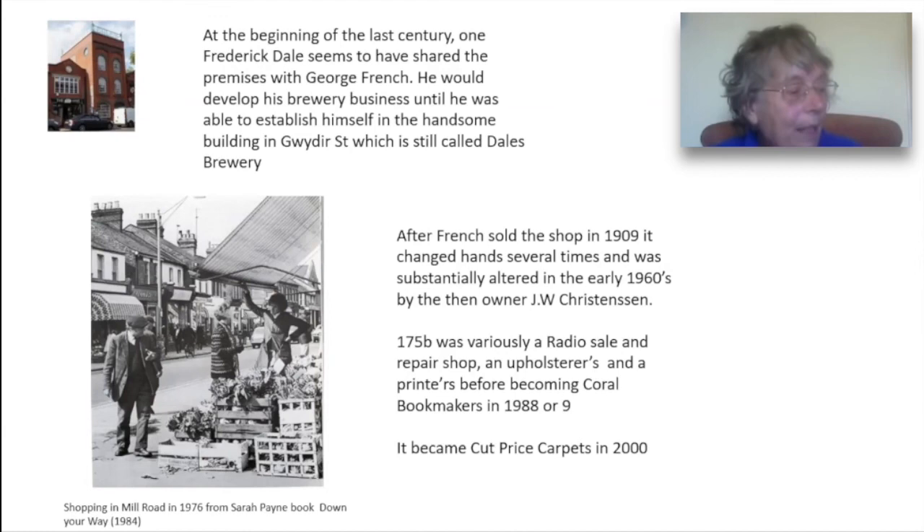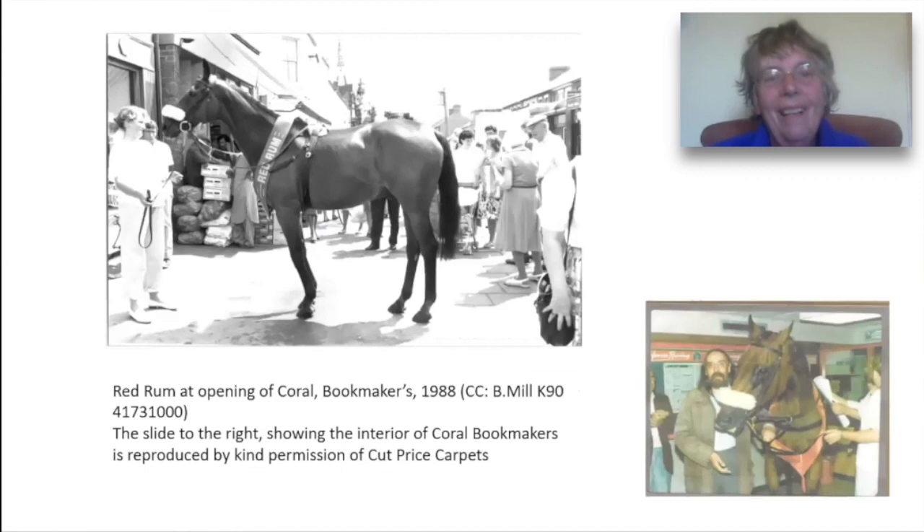After French sold the shop in 1909, the business changed hands several times and was substantially altered in the early 1960s by the then owner JW Christensen. The lovely bottom photograph may show a Mrs Jean Heiner from the 1960s who owned or managed the shop at that time. 175 was variously a radio sale and repair shop, upholsterers and printers before becoming in 1988 or 1989 Coral Bookmakers.